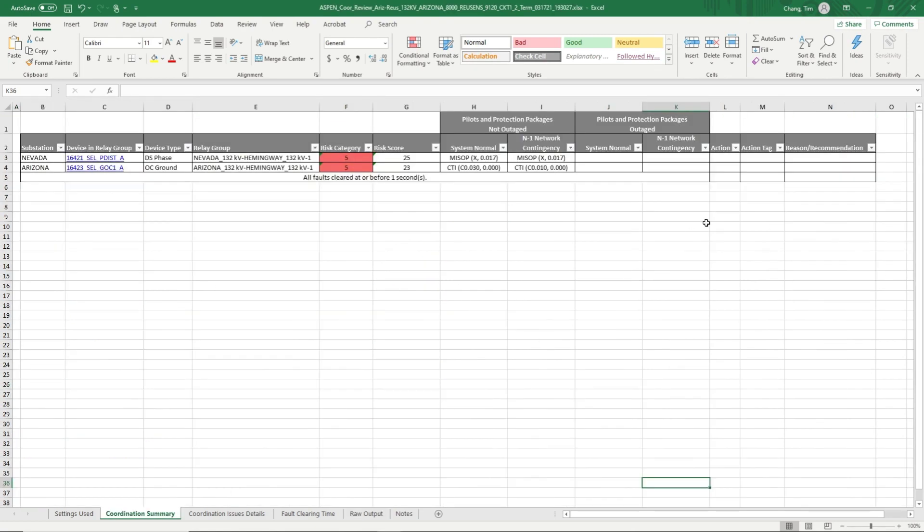Going back to the summary screen, we can enter a mitigating action for each of these identified issues. For phase distance misoperation, we'll enter: increase Zone 2 timer to 0.4 seconds. For the second entry, which shows a ground overcurrent CTI violation, we'll enter: enable directionality for ground TOC.